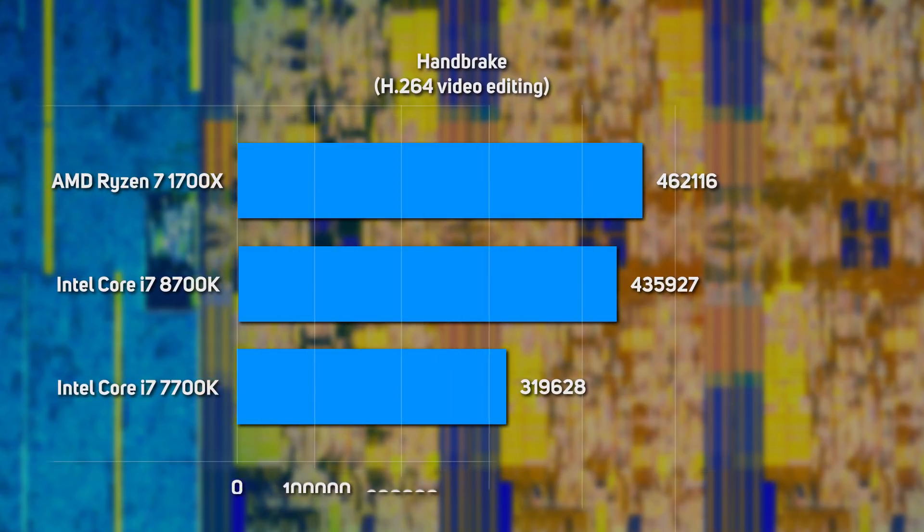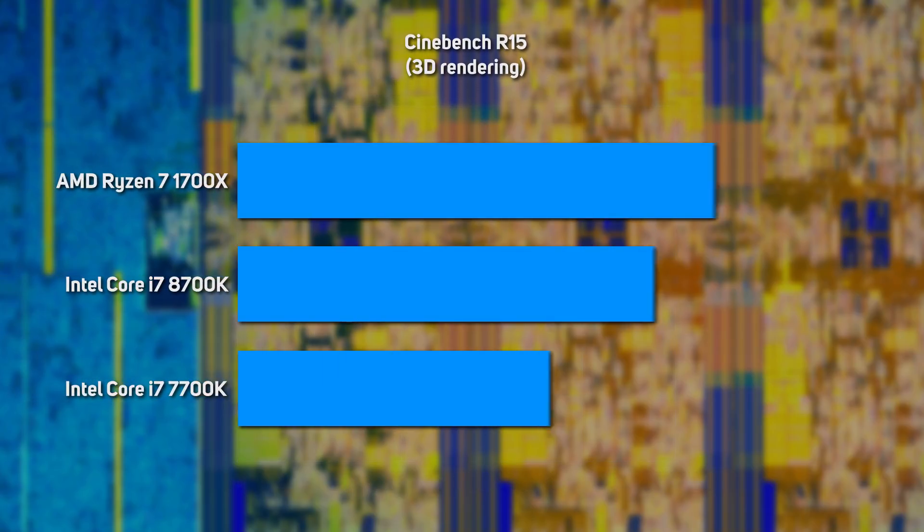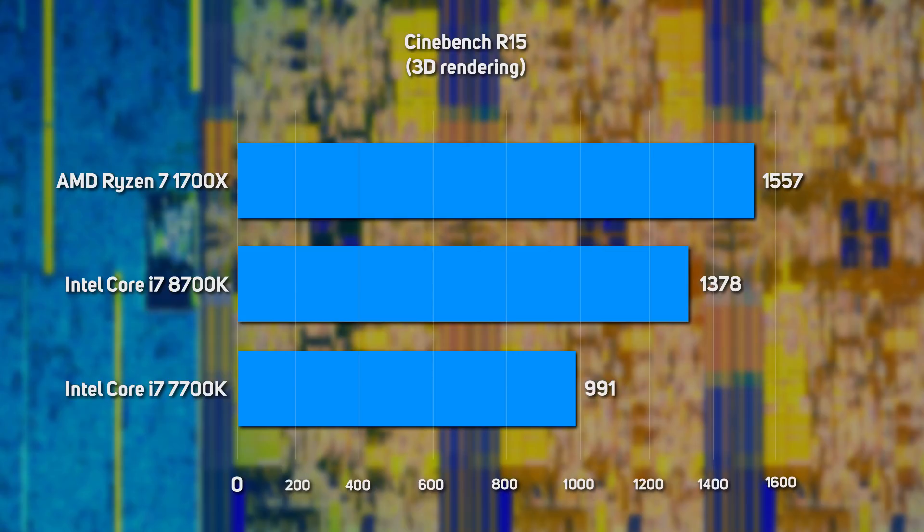The rankings were reversed when encoding H.264 videos using Handbrake, with the 1700X taking pole position, followed by the 8700K, with the 7700K coming in last. While the 8700K doesn't manage to outpace the 1700X, it has narrowed the performance gap considerably compared to the 7700K. We saw a similar spread of results in 3D rendering in Cinebench R15, with Intel's new 6-core 8700K still struggling to beat AMD's 8-core 1700X, but posting much better performance than the quad-core 7700K.